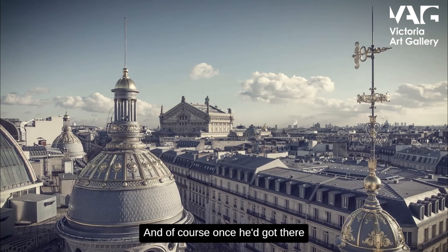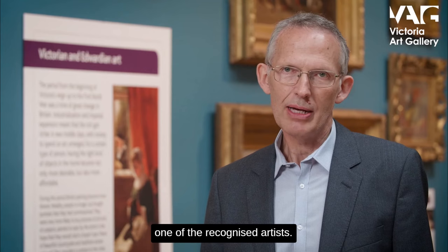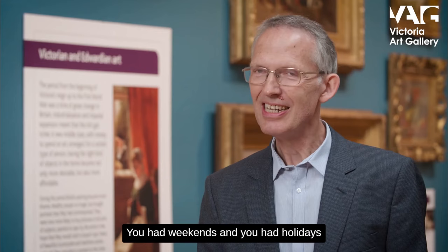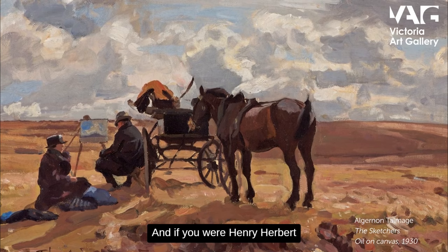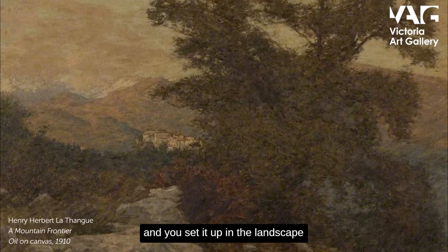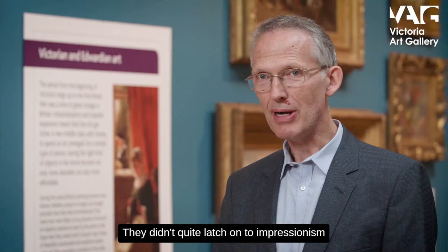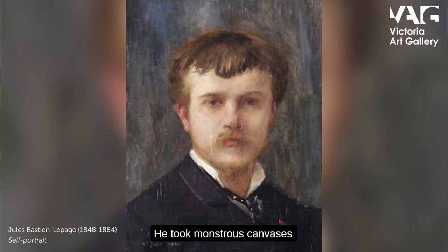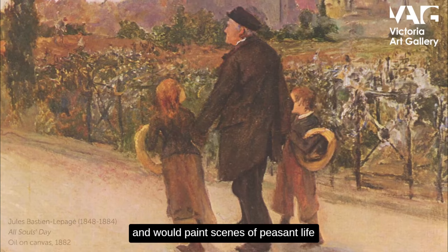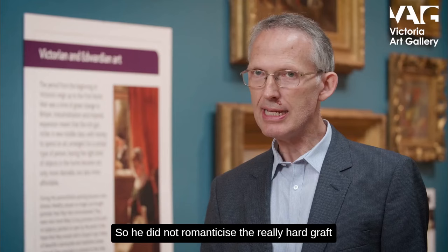Once you got there, the normal routine was that you would do quite traditional studies under the tutelage of one of the recognised artists. But then you had free time — weekends and holidays — and you went out into the countryside. If you were Henry Herbert, what you did was you took your easel with you, set it up in the landscape, and started painting outdoor studies of nature. They didn't quite latch onto Impressionism, but the artist they were all in awe of was a French painter called Jules Bastien-Lepage, who took monstrous canvases out into the open air and would paint peasant scenes in minute detail, but really realistically — he didn't glamorise them; it had all the filth, all the dirt.